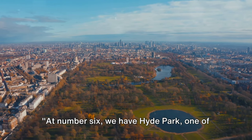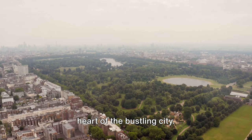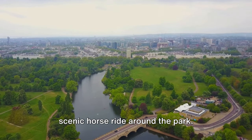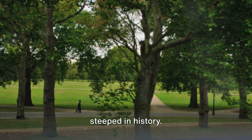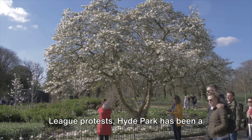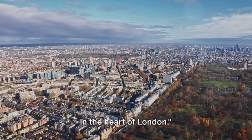At number 6, we have Hyde Park, one of London's largest parks. This 350 acres of verdant tranquility is a sanctuary in the heart of the bustling city. Here you can indulge in a myriad of activities — fancy a leisurely boat ride on the Serpentine lake, or perhaps a scenic horse ride around the park? Hyde Park isn't just a place for relaxation and leisure; it's a park steeped in history. From hosting the Great Exhibition of 1851 in the Crystal Palace to significant political demonstrations like the Reform League protests, Hyde Park has been a stage for many historic events. It's a living, breathing part of London's history.